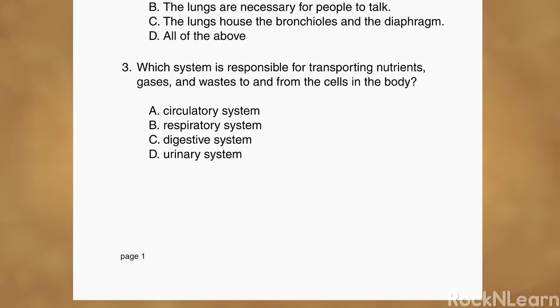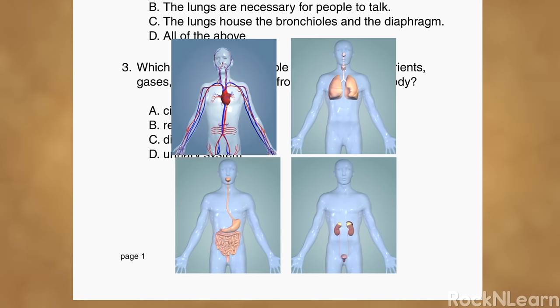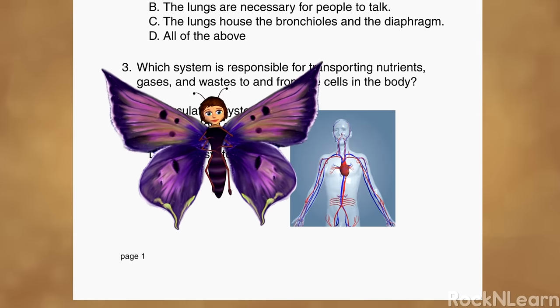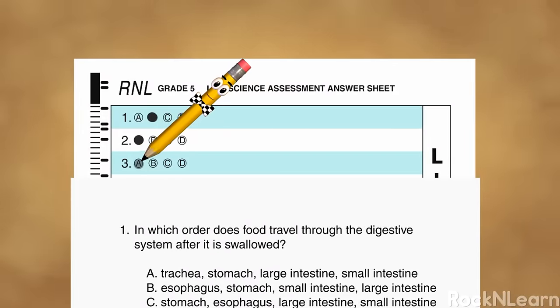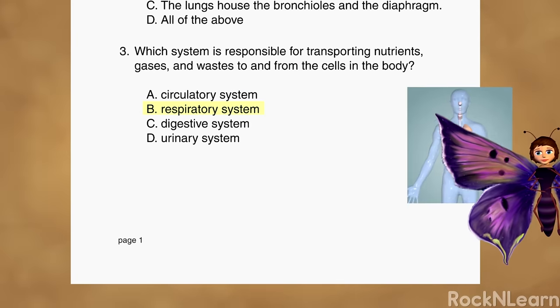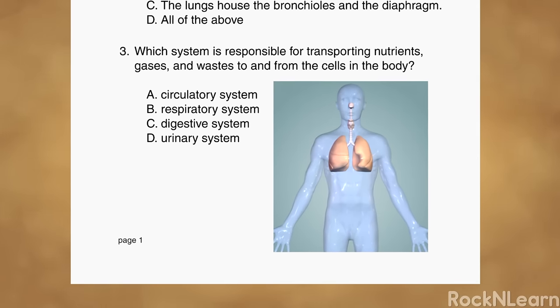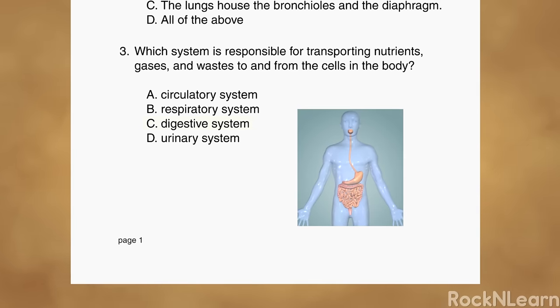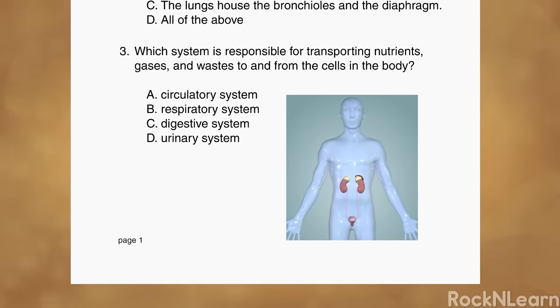Which system is responsible for transporting nutrients, gases, and waste to and from the cells in the body? The only system that actually transports nutrients to the cells and takes gases and wastes away from the cells would have to be the circulatory system — it includes the heart, the blood, and the blood vessels. The answer is A. The respiratory system helps exchange gases to support life. The digestive system turns the food you eat into useful nutrients. And the urinary system produces, stores, and eliminates urine.